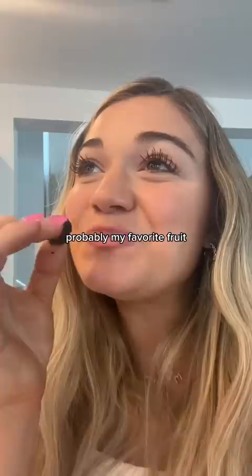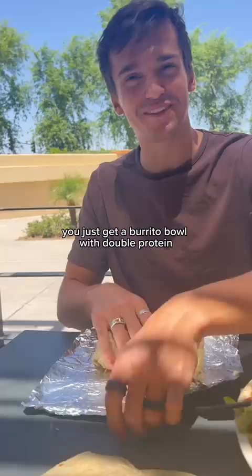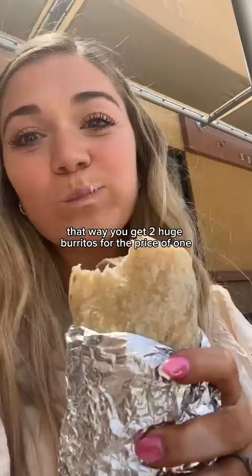For lunch, Matt and I did our Chipotle hack. You just get a burrito bowl with double protein, lots of toppings, and two tortillas on the side. That way you get two huge burritos for the price of one. You're welcome. I always make him roll mine for me.